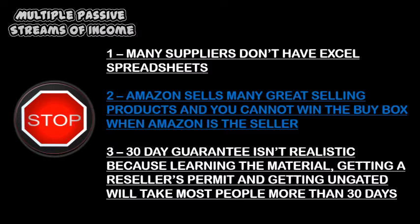First of all, many suppliers don't have spreadsheets. Number two, Amazon sells a lot of good-selling products, so it's almost impossible to win the buy box when Amazon themselves is competing with you. Number three, ungating takes time, so to offer a 30-day money-back guarantee is really not a genuine offer. It's probably going to take you at least 90 days to really implement the course's teachings, so 30 days is useless. You're also going to probably have to get a reseller's permit, get ungated, find suppliers and products, and that's virtually impossible to do in 30 days.